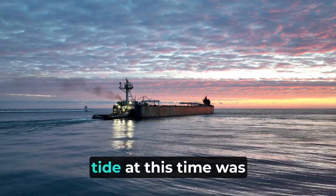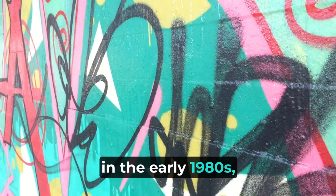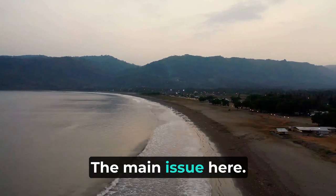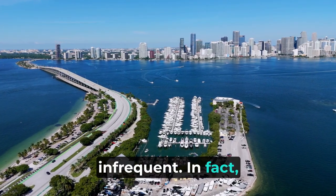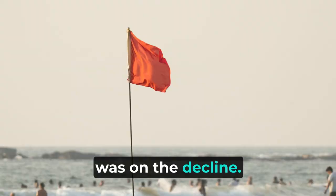But the tide was beginning to turn. Despite large performances in the early 1980s, the frequency of new concerts was in decline. But that wasn't the main issue — since the facility was purpose-built for boat racing, these races were becoming more infrequent. In fact, the sport of high-speed boat racing as a whole was on the decline.